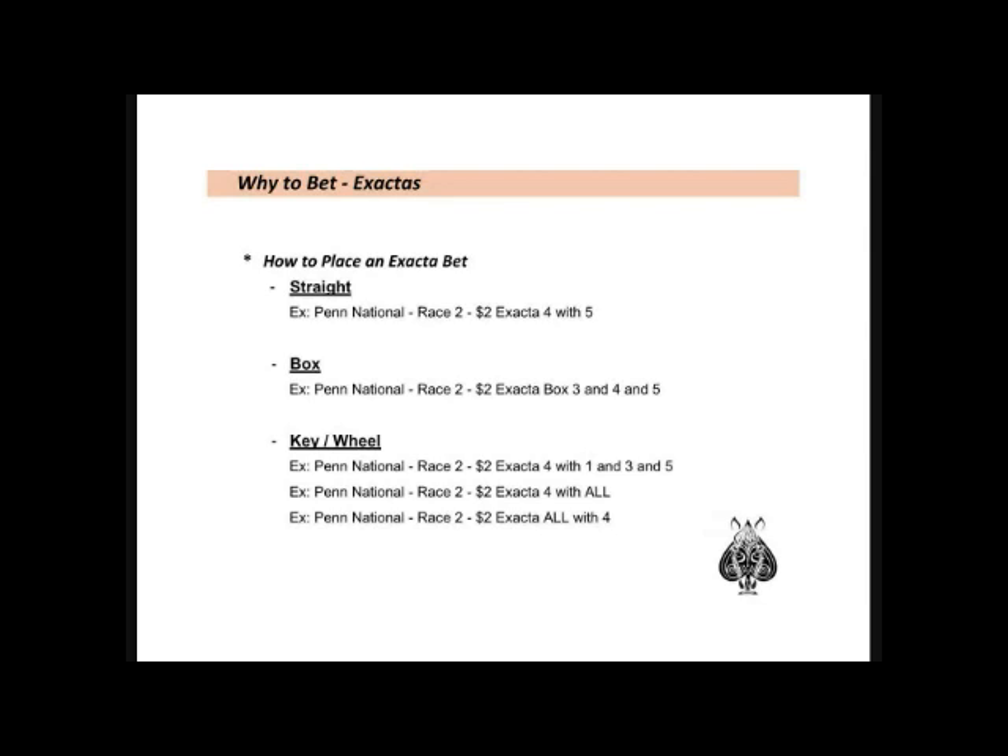You can use more than one horse in the first position as well. For example: Penn National, race two, $2 Exacta, three and four with three and four and five. This would be a $4 wager for the combinations three-four, three-five, four-three, and four-five. If you wanted to wheel the whole field, you would simply say $2 Exacta, four with all. You can also key a horse in the second spot: $2 Exacta, all with four, or $2 Exacta, one and three and five with four.